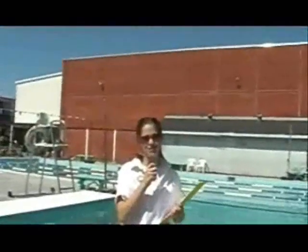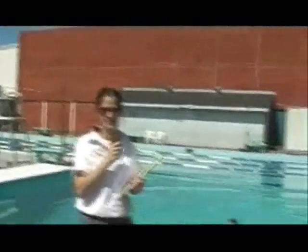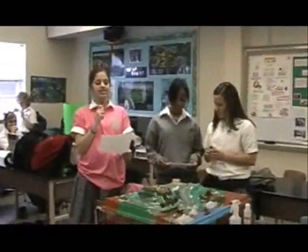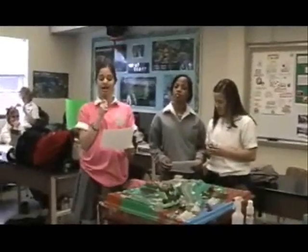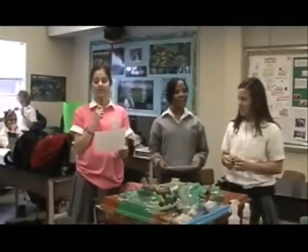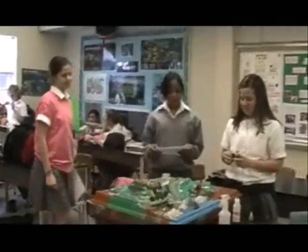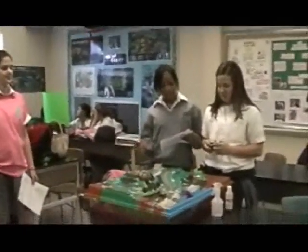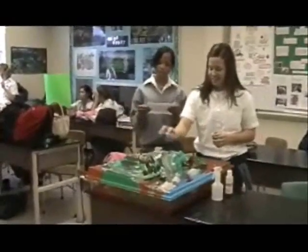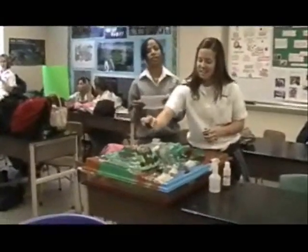Thank you, Meredith, for your wonderful words of wisdom. You're so very welcome, Summer! This is Summer. To give a demonstration that shows exactly how runoff water pollution works, we have Brittany here with our EnviroScape model. This model represents a typical American neighborhood, and the Kool-Aid represents pesticides and fertilizers that farmers use for their crops and homeowners use for their lawns.